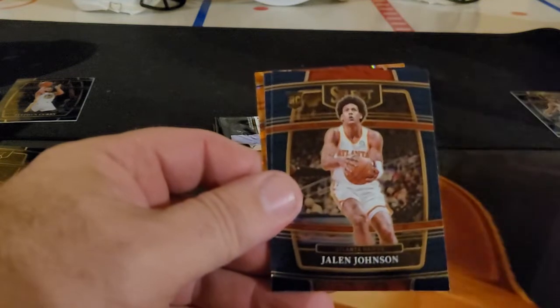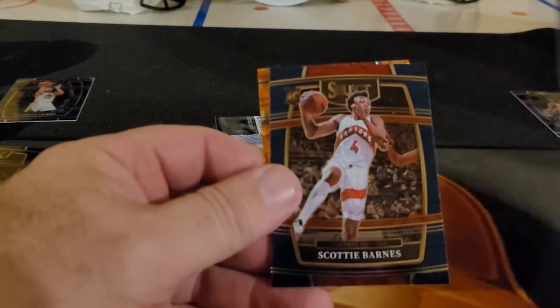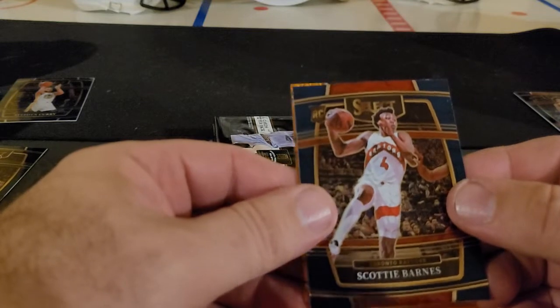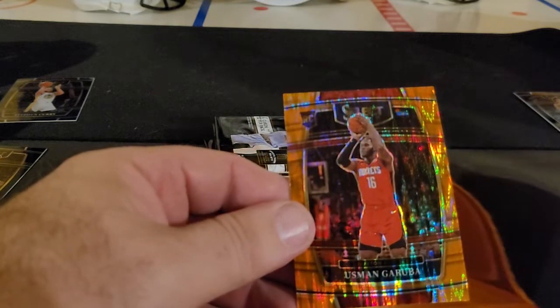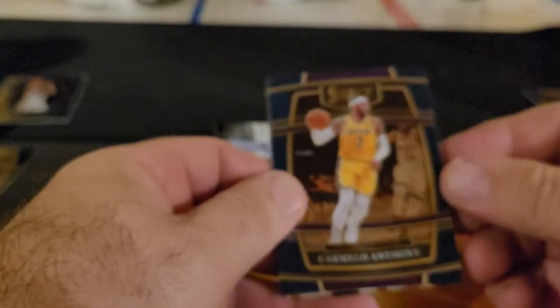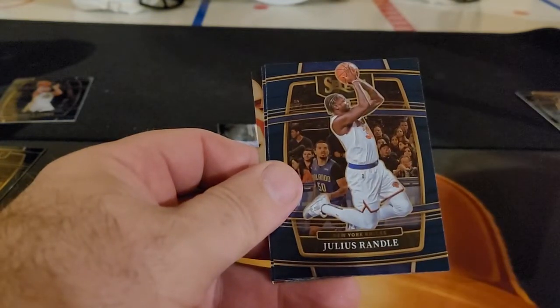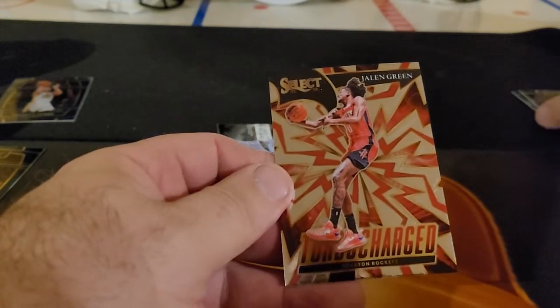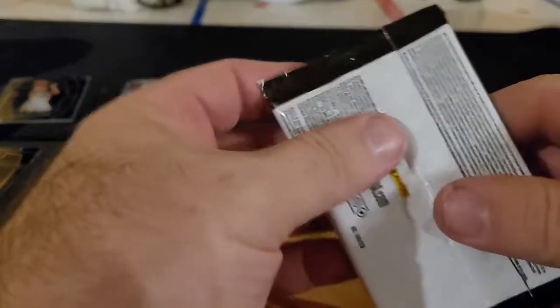Got our first flash. Jalen Johnson. Scotty Barnes — very nice, this is a rookie. Usman Garuba, very nice. Carmelo Anthony. Julius Randle. Trey Murphy. And a Jalen Green turbocharged. Been some nice names, they're just not in the parallels.